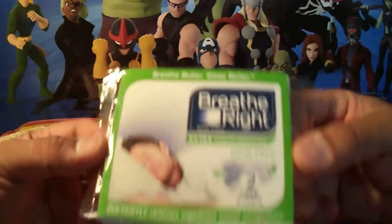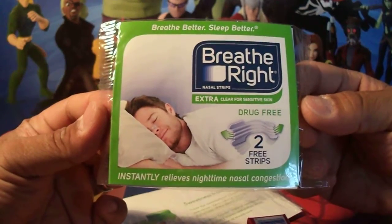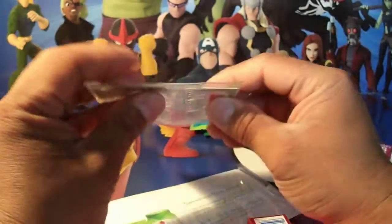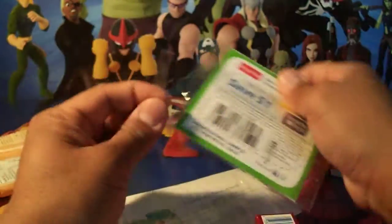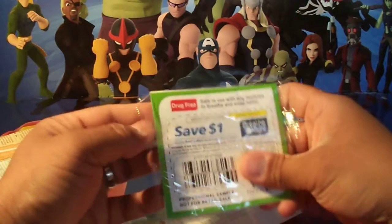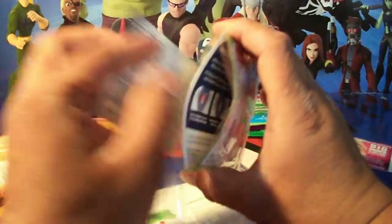This is a Breathe Right nasal strip — nice little strip as you can see. It's strips for snoring and nasal congestion, and there's a coupon right there. I'm not going to use one today but I sure will use it one of these days, because who doesn't snore, right?